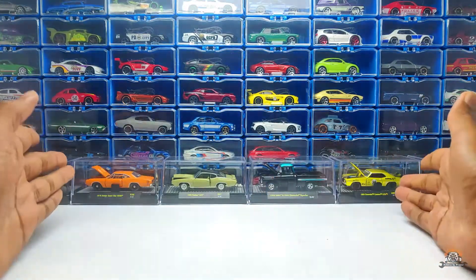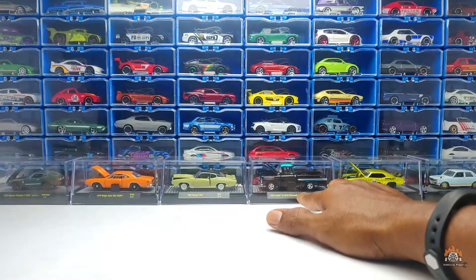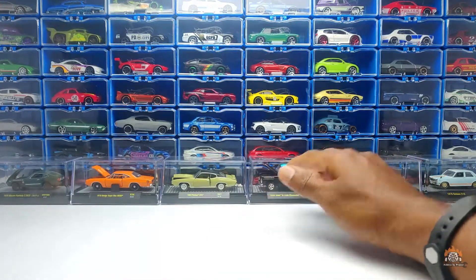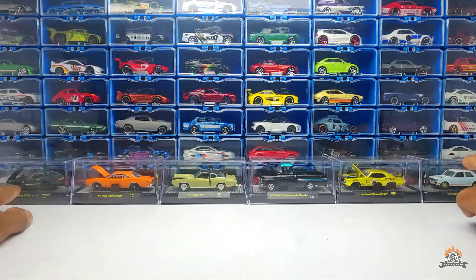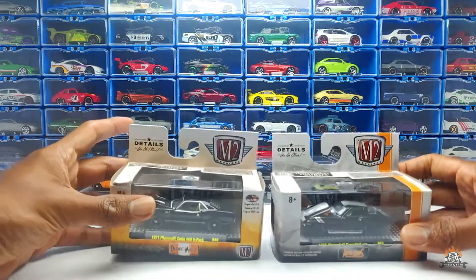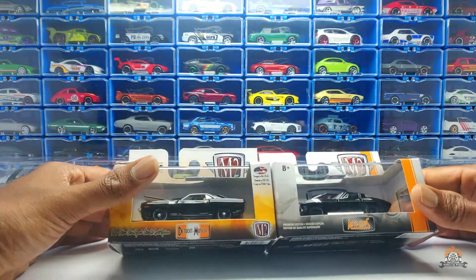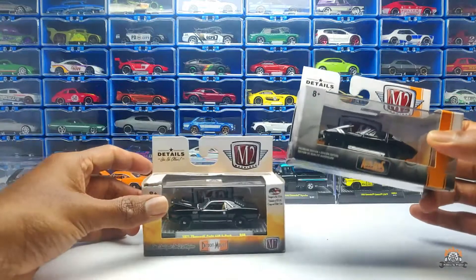In my M2 collection I have a Super Bee, a GTO — I'm a huge fan of the GTO — a Chevy Apache pickup which was my very first M2, a Camaro, a Datsun, and a Nissan Fairlady Z. These two JDMs are the only JDMs I have from M2 — it's surprising that a brand like M2 makes JDMs too, but they're actually very good. I got these from Walmart in Canada — my brother picked them out for me.